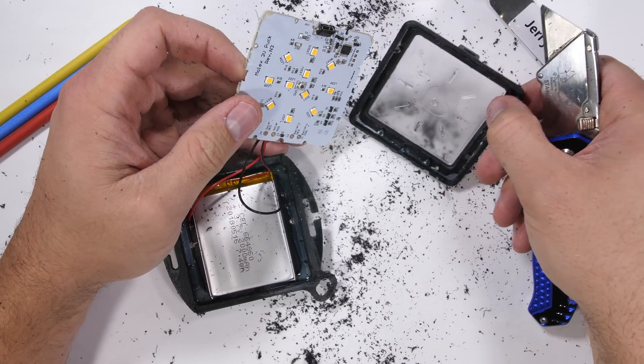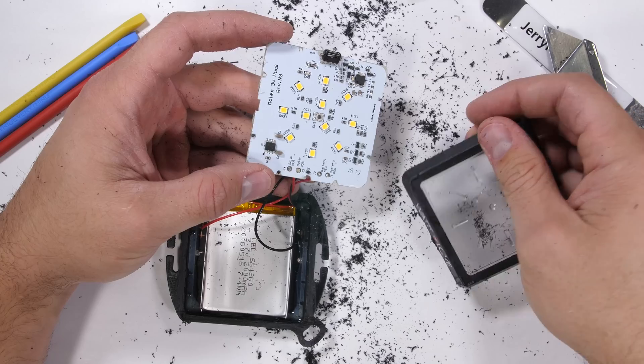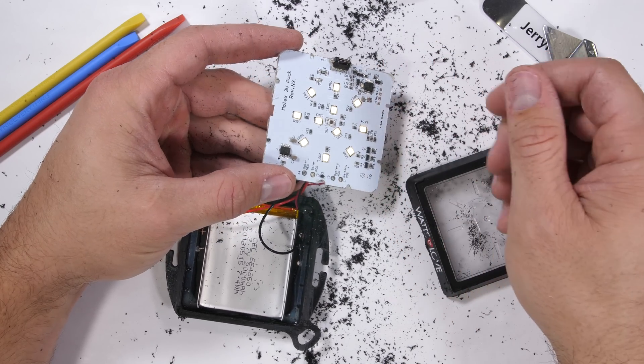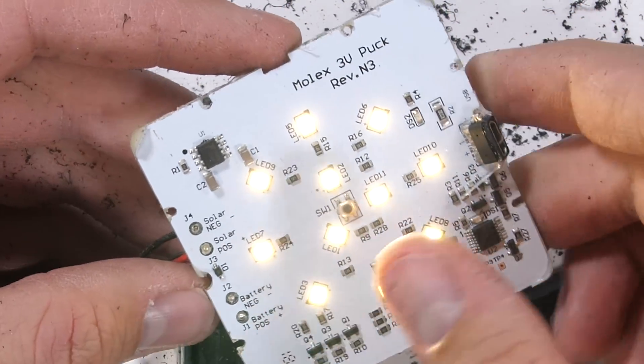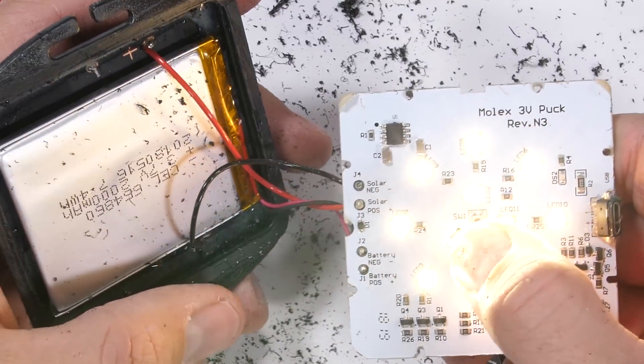Let's see if we can pop the motherboard out of the top housing to get a closer look. This thing really isn't meant to come apart. Finally, we get the clear slightly diffused lens housing popped away from the motherboard, and everything is surprisingly still working. The center push button in the middle of the board is what switches the light on and off and changes through the different lighting modes. We have 11 LEDs circling the center and a micro USB port over on the side.